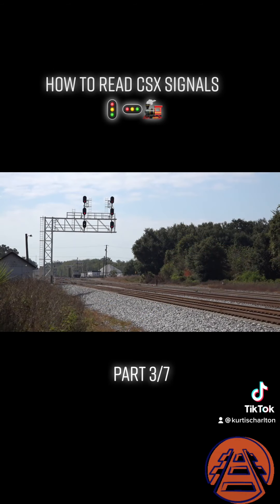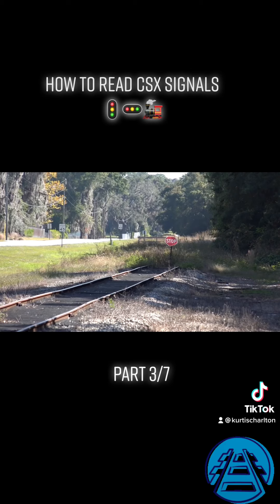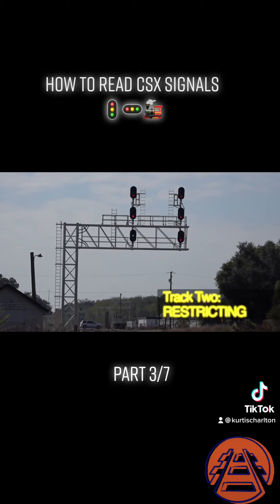Later on in the morning, K915 needs to turn his engine southward by running the Y at Wildwood. The Y dead ends about a quarter mile away, and only about three engine lengths past the switch, so the best signal a train can get moving onto this track is restricting.